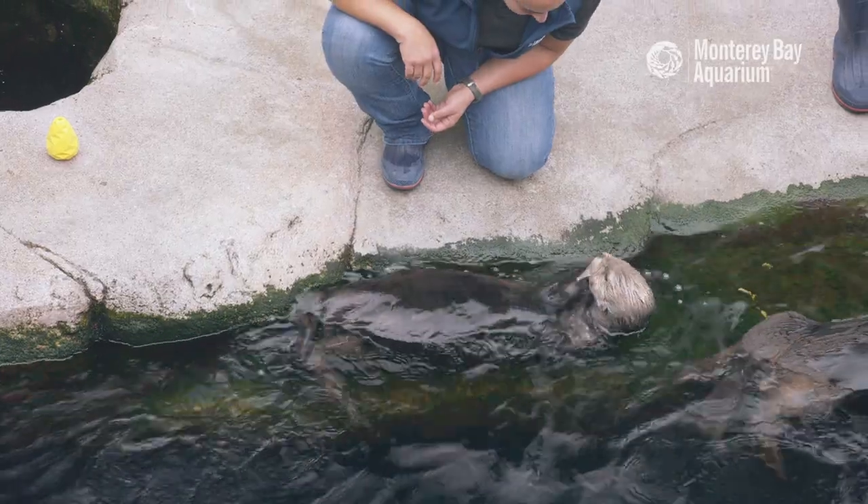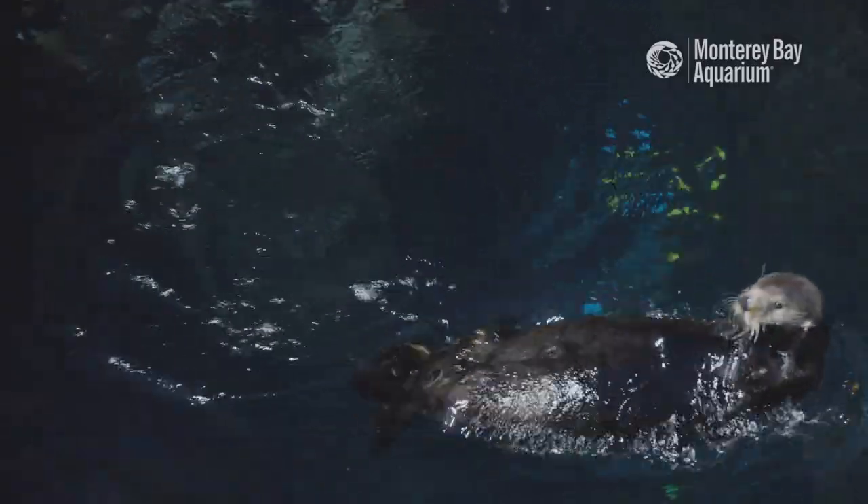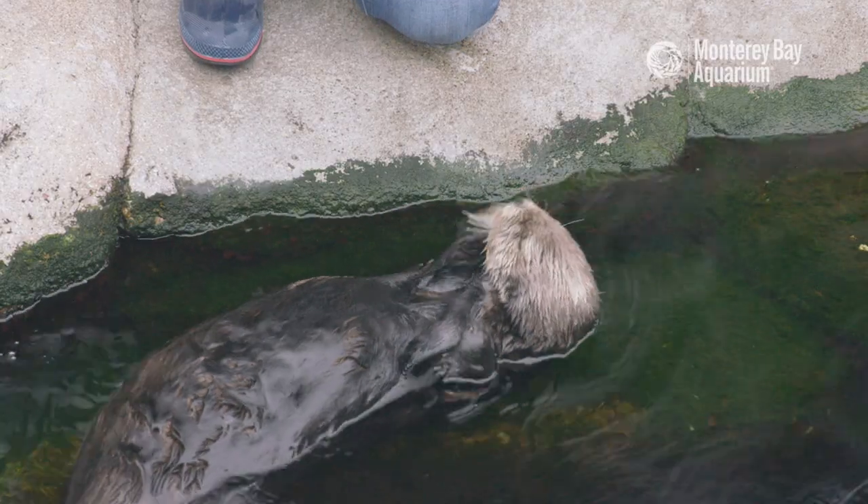We like to say that Abby is our middlest otter. Not too brown, not too blonde, not the oldest and not the youngest. Just right in the middle.